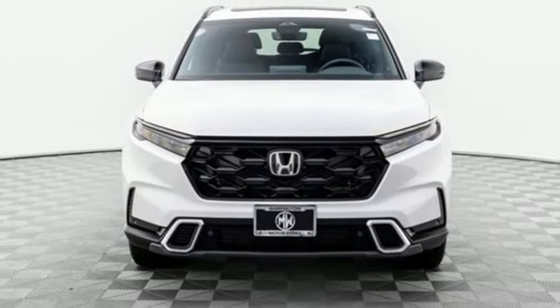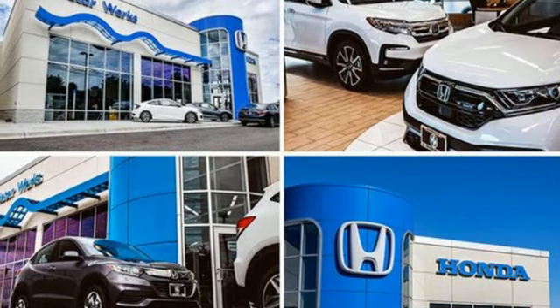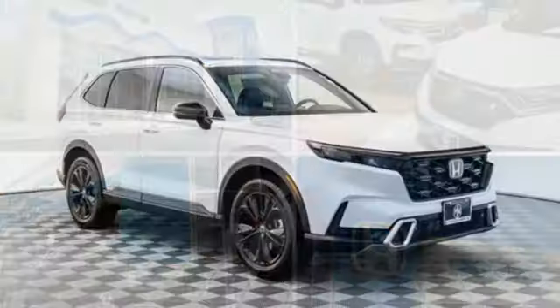Wi-Fi hotspot, streaming audio, hands-free liftgate, inductive device charging, and continuously variable automatic transmission.